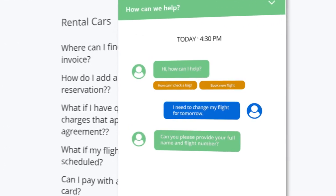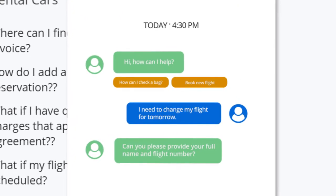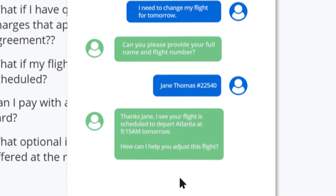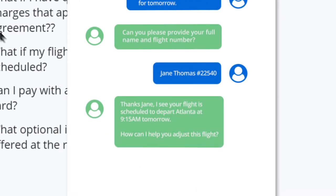The Intelligent Assistant recognizes through natural language processing that the customer needs to make adjustments to an upcoming flight. The Intelligent Assistant needs to verify the identity of the customer to further assist. After verification, the Intelligent Assistant pulls the proper itinerary info from the backend database.